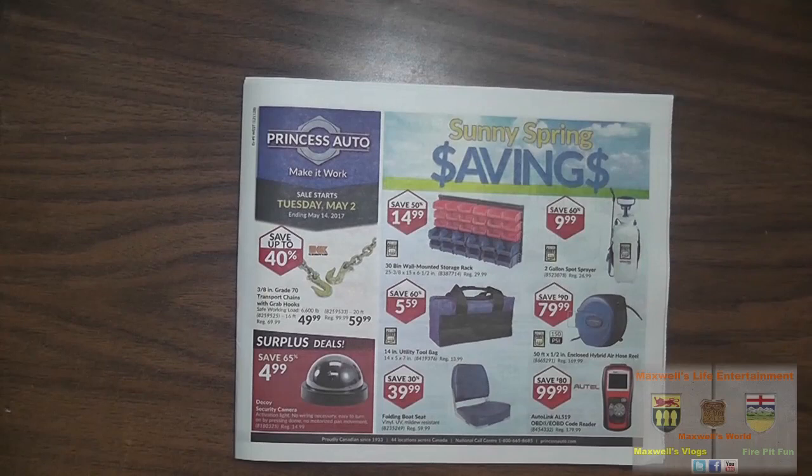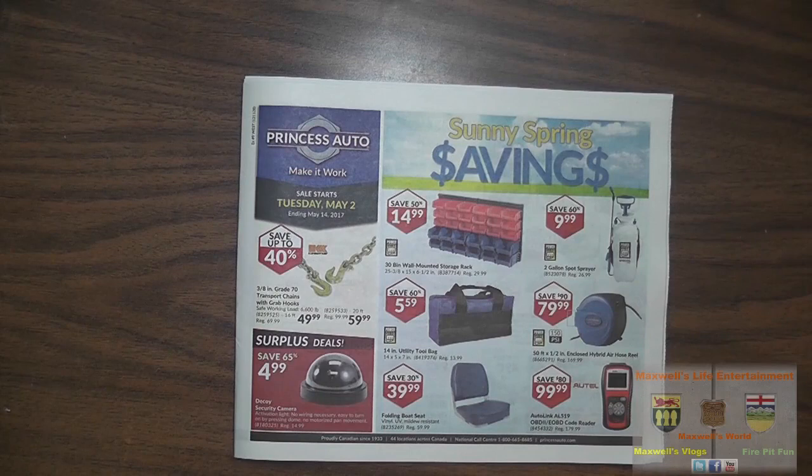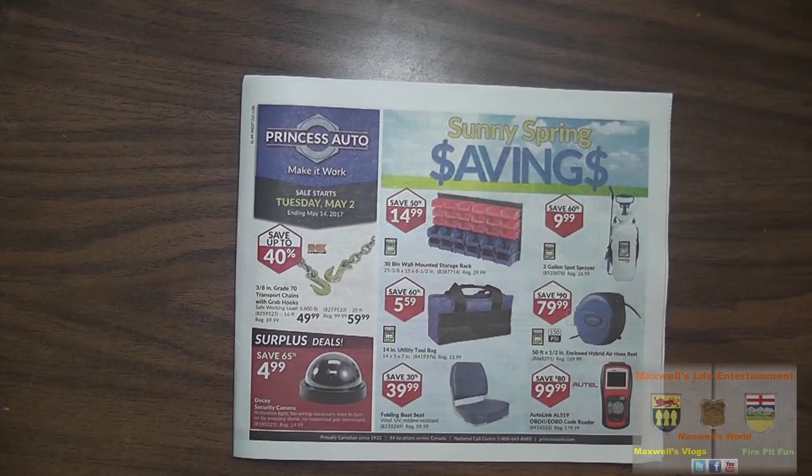Hello YouTube. Here we are with a Princess Auto flyer video. This one is the Sunny Spring Savings flyer. The sale starts Tuesday May 2nd and runs all the way until Sunday May 14th, 2017.